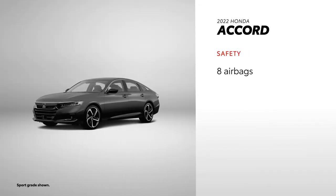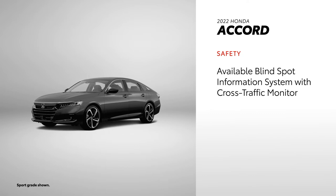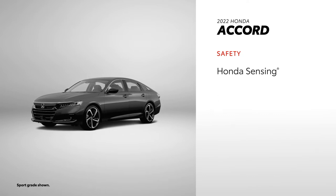Accord offers 8 airbags, and a 3-angle rearview camera is standard. An automatic dimming rearview mirror is available, as is a blind-spot information system with cross-traffic monitor. Accord's Honda Sensing Bundle offers features like lane-keeping assist and traffic sign recognition.